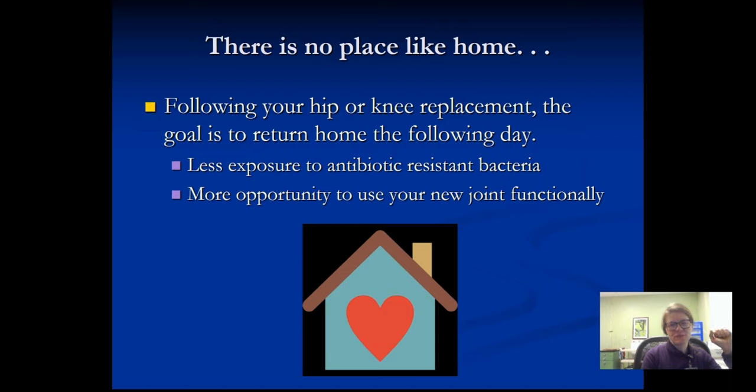We want you home — home is where the heart is and home is where the healing happens. There's less bacteria in your own home, less risk for infection, and more opportunity to get up and move and try out your new joint in a functional capacity. We want you home the next day if possible. We're certainly not going to send you home if you're not safe — if you cannot demonstrate those rehab goals — but most people are out of here within 24 hours following surgery.